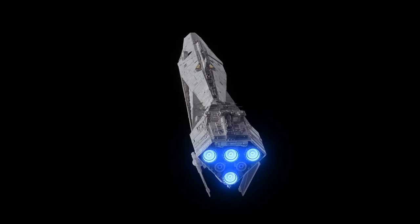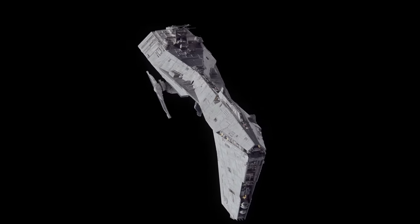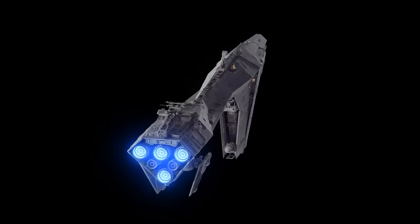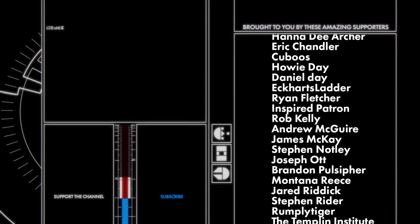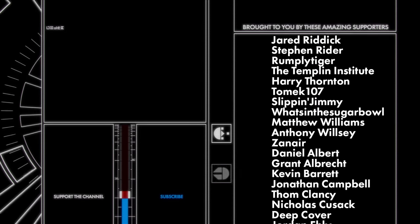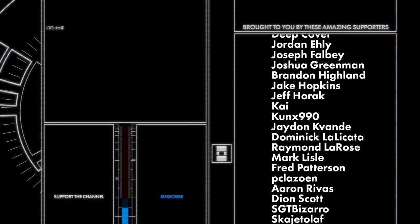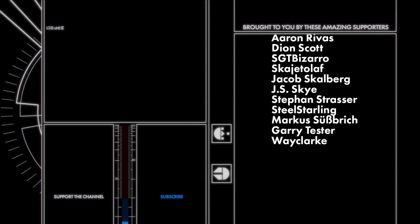These videos are a massive investment of time and creative energy — it easily took three weeks to design, model, texture, and render this ship. If you want to support projects like these so that it continues to remain viable to make them, it would mean so much to me if you considered supporting me on Patreon. It's incredible how much of a difference just one contribution can make, let alone when 150 of you come together to support my work. Thank you guys so much — I literally couldn't do this without you. Thanks for watching, and I hope to see you next time.